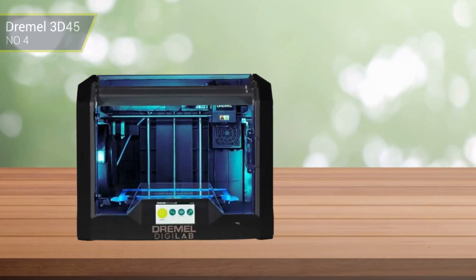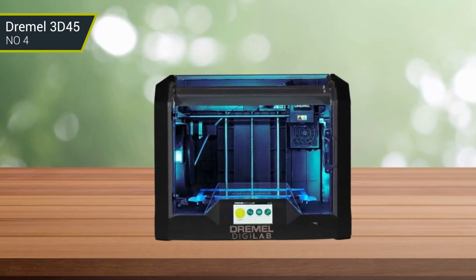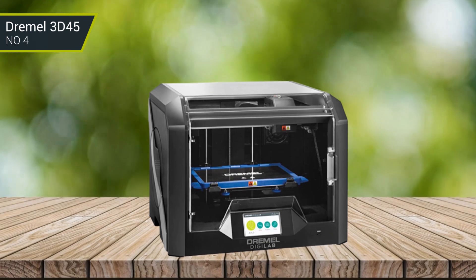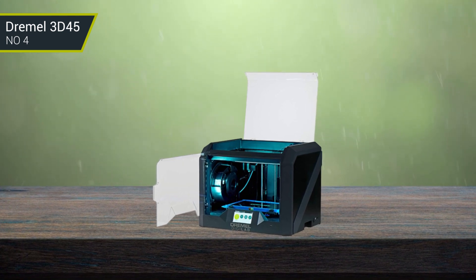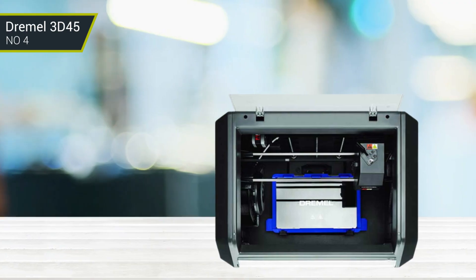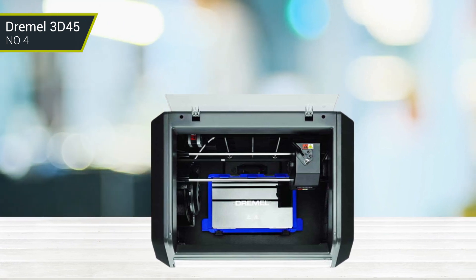Number 4: Dremel 3D45. It offers a range of features that make it suitable for prosumer and professional users, ranging from a large printing area to Wi-Fi connectivity to a range of compatible materials. The printer features a comprehensive control panel and touchscreen for easy control, and quality components that ensure a reliable and accurate 3D printing experience. It is compatible with 1.75 mm and 2.85 mm PLA and ABS filaments, making it suitable for a wide range of applications and users. The inclusion of active leveling and auto-calibration features makes it easy to start printing right away.